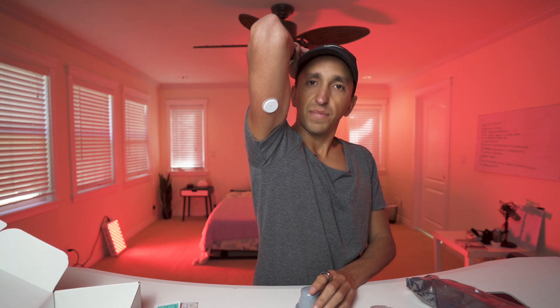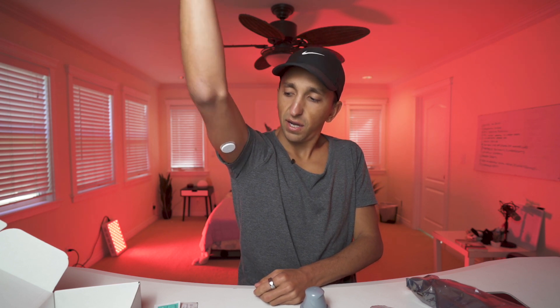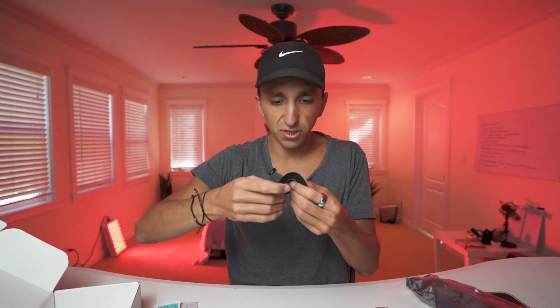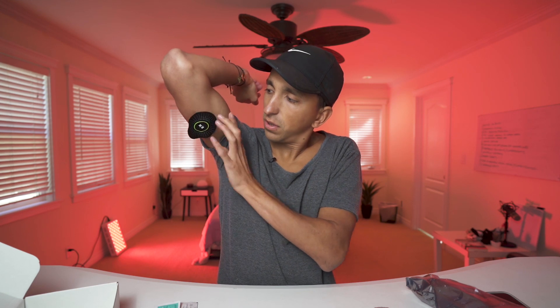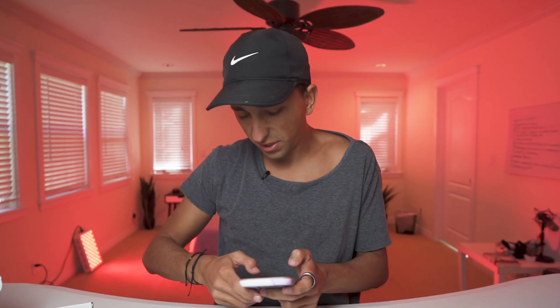Does not hurt. Didn't hardly feel it — not even a little pinch. If I bend my arm though, I do feel it a little bit right there. I think it would probably be nicer if I had a little bit more fat on my body — I'm a pretty skinny guy. Now we're going to take this little patch and put it on to protect the sensor. Boom. Hopefully I did that pretty well. I forgot to sanitize — luckily I'm pretty clean and just showered.